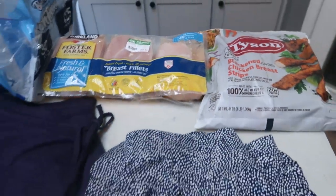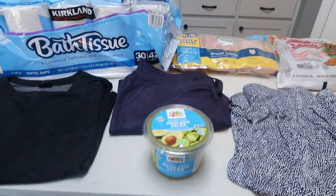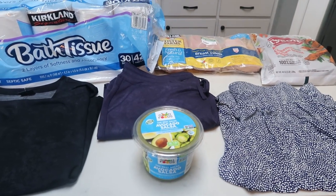I also picked up my husband a bottle of Irish Death Beer as a nice surprise. So that was everything I grabbed at Costco — my total was about $92.